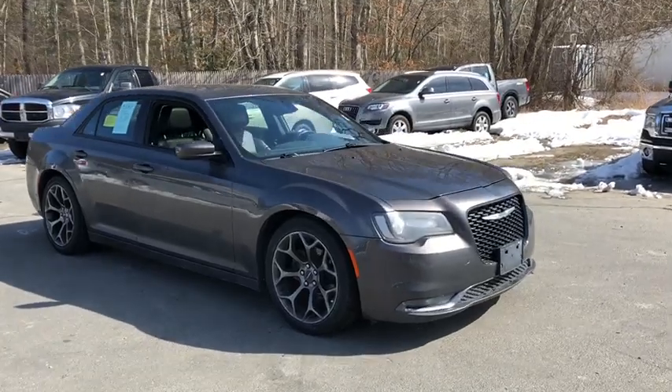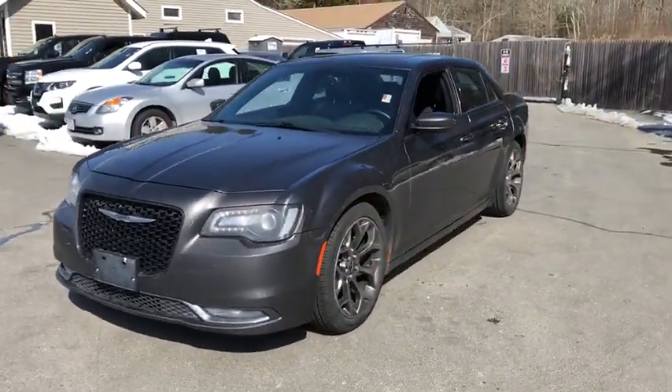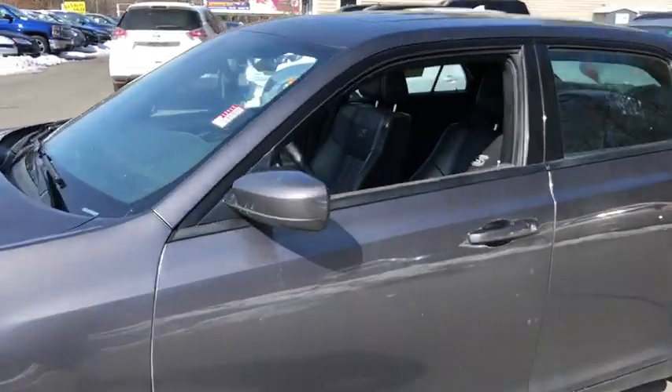The 2016 Chrysler 300. The Chrysler 300 combines sport and luxury in one unique and powerful package. If you're looking for elegance and performance, the 300 delivers. This vehicle has less than 50,000 miles.